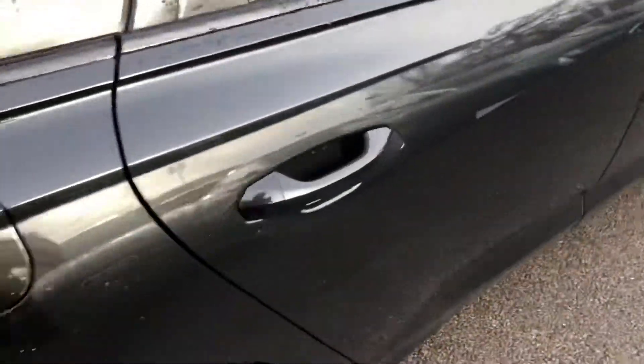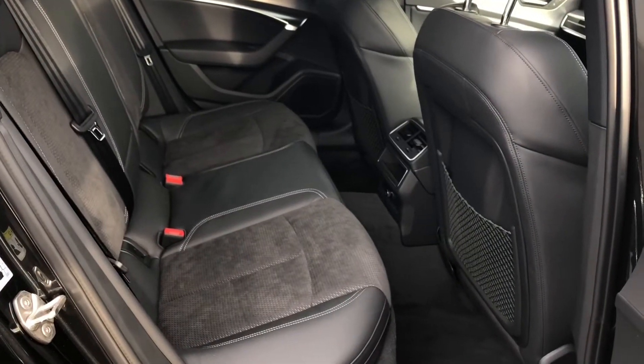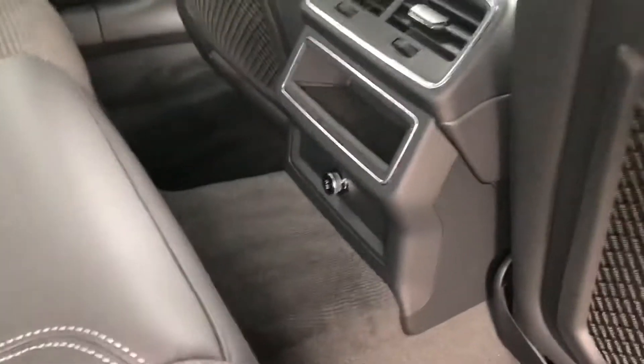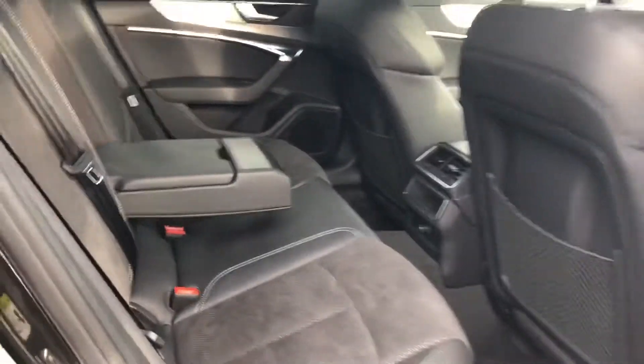Now as we head into the back, you can see there is plenty of room for up to three passengers with plenty of leg room. There is rear climate control in the back as well, meaning everyone can sit in comfort, as well as the rear armrest for added comfort if needed.